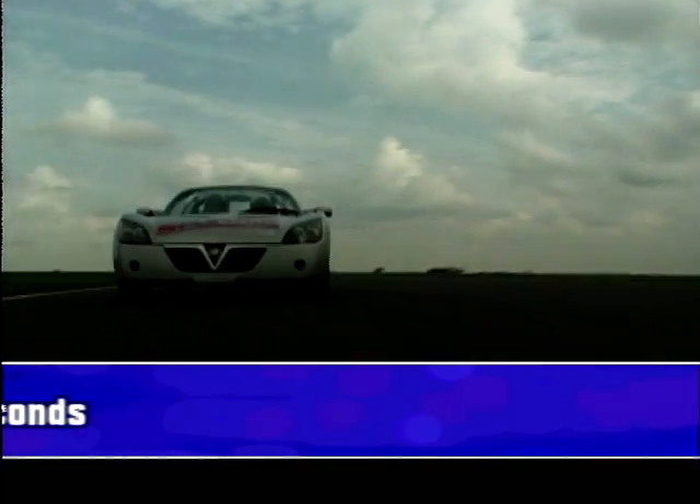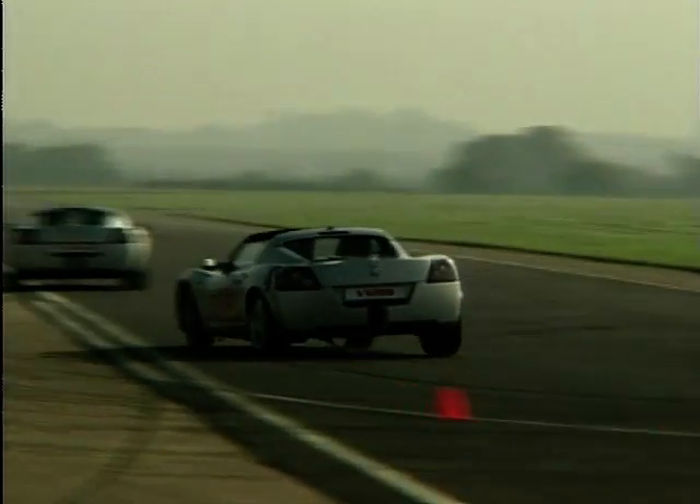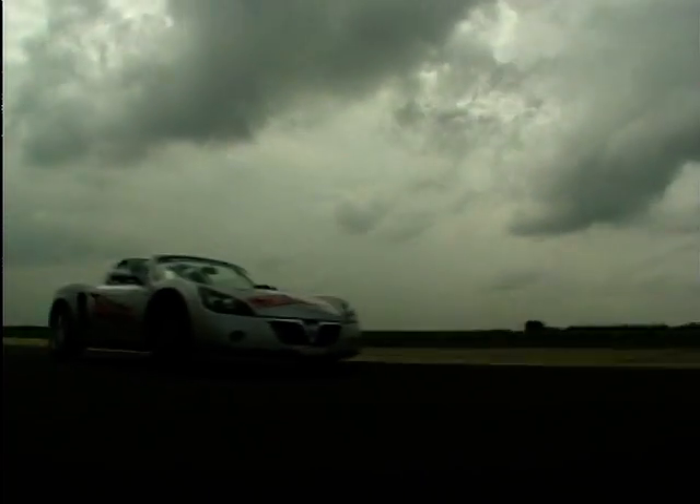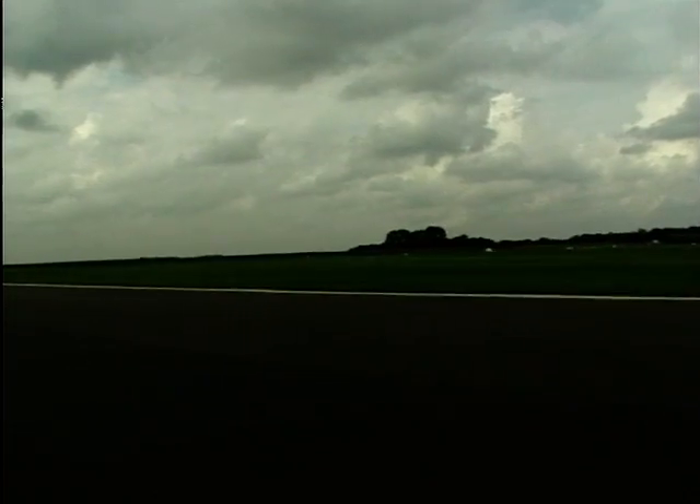The sports seats are really good at holding me firmly in place, even when tackling corners like these. The lightweight structure of the car combined with 147bhp produces a good power to weight ratio, which provides plenty of power.